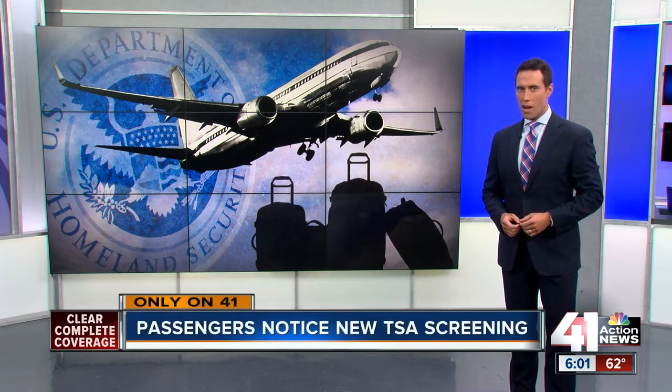Only on 41 — if you plan to fly out of KCI anytime soon, you may want to pack your patience. A lot of people are telling us TSA workers have changed the way they're screening passengers, so we sent 41 Action News reporter Ariel Rothfield to the airport to find out what's going on.